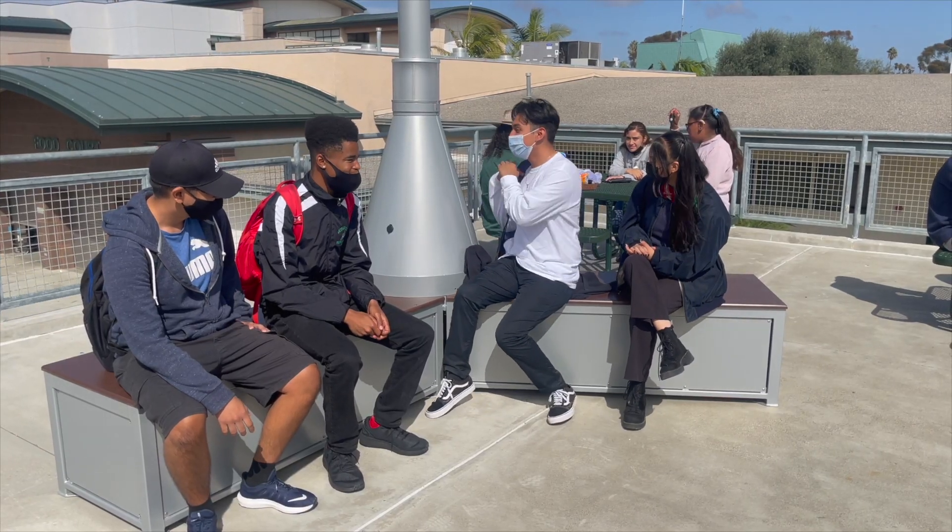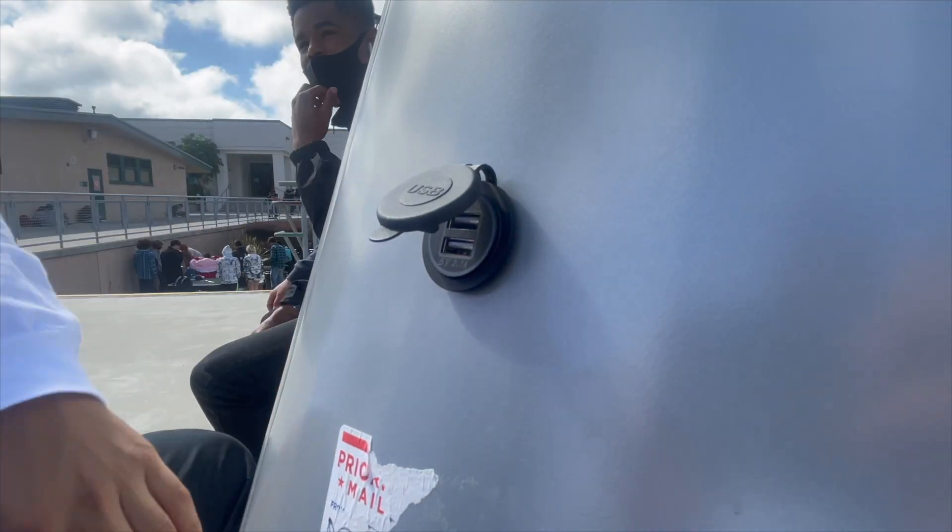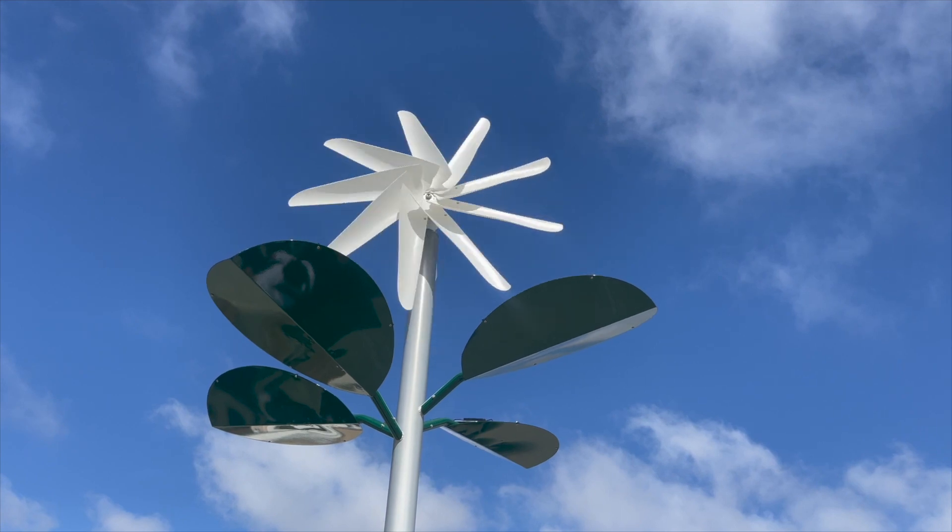The turbine charges the battery inside the bench, and there are USB ports for students to power up their devices. I do believe it's going to get a lot of use, and I hope that it does, because it's such a wonderful thing and it's a great thing for the environment. And that's your O-Site Week in One Minute.